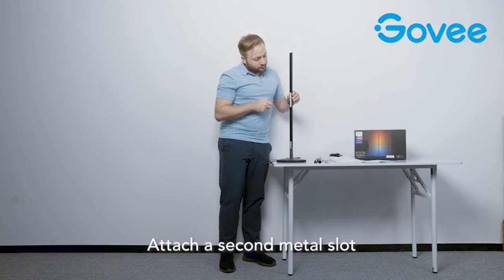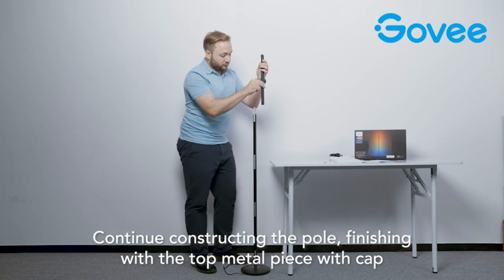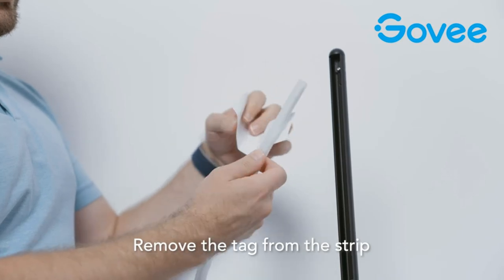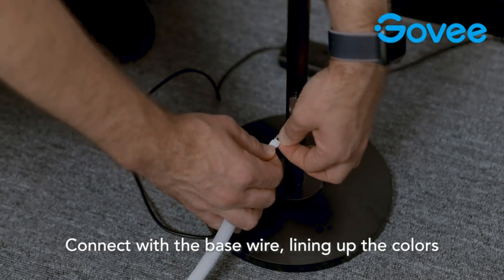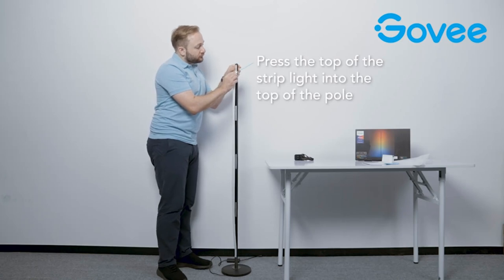Smart control: manage your LED floor lamp with simple voice commands via Alexa, Google Assistant, and the Govee Home app, making it convenient to enjoy multiple dynamic scenes like cheerful and romantic. Design your own classroom decor. Sync with music to elevate your movie party or listening session with this modern floor lamp for the living room.